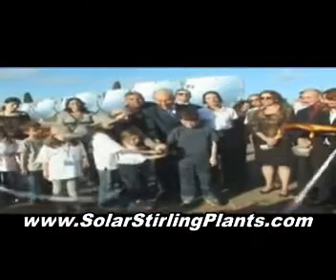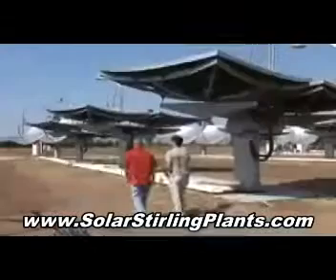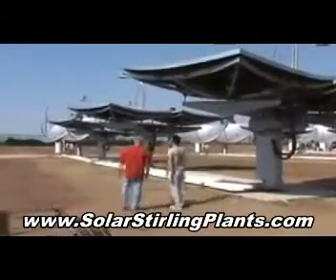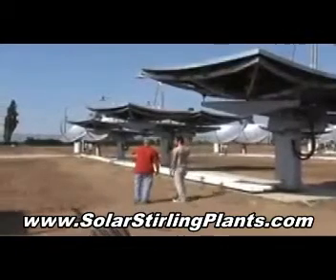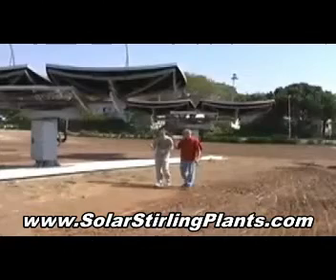The site was officially opened by President Shimon Peres two days before Israel's 61st birthday. And how is it that these gigantic metal sunflowers work? Meet Hanocht Nini, he's the project manager, and was kind enough to answer all our questions.